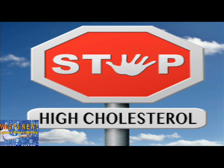Larger studies are ongoing to evaluate PCSK9 inhibitors on their ability to lower outcomes like heart attack or stroke, but early results suggest cardiovascular events could be lowered by half.